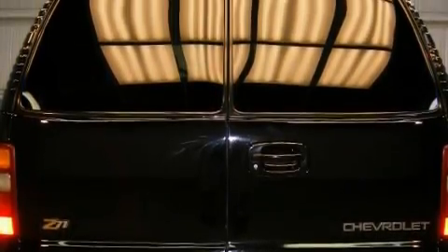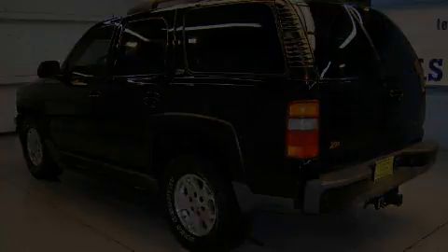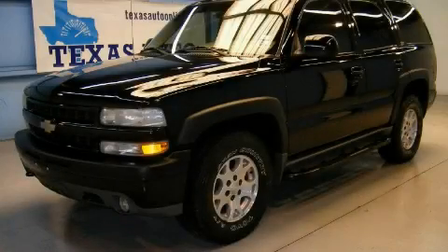The steady eight-cylinder engine, connected to a smooth shifting automatic transmission, is both responsive and well controlled. Call now to find out how you can own this breathtaking SUV.